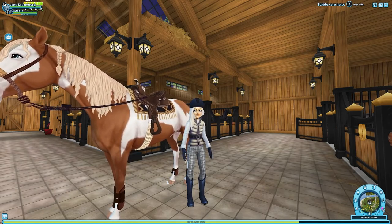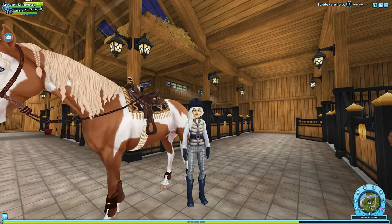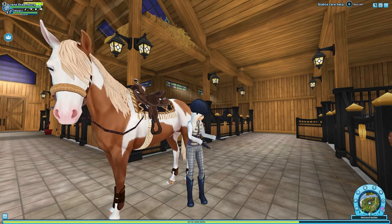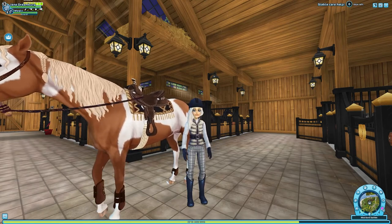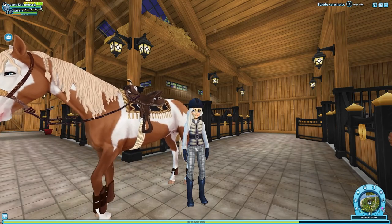So what better way to celebrate than to buy horses? It was just Double Star Coin Weekend, so it's perfect. I do have a shopping list of horses that I have my eye on, and I just wanted to bring you guys along with me to go check these guys out.